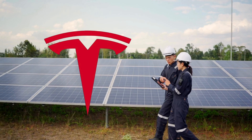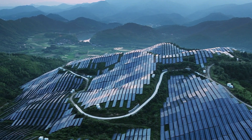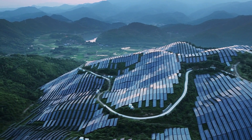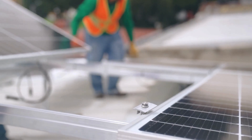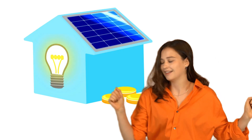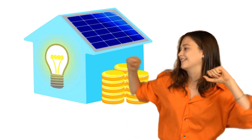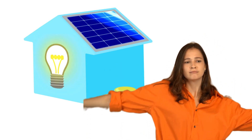What does this mean for the renewable energy market? Experts believe Tesla's solar panel could disrupt the industry, pushing competitors to innovate faster. With Tesla's established reputation, this could accelerate global adoption of solar technology. For consumers, it's a win-win — imagine powering your home with one of the most advanced solar panels ever created.